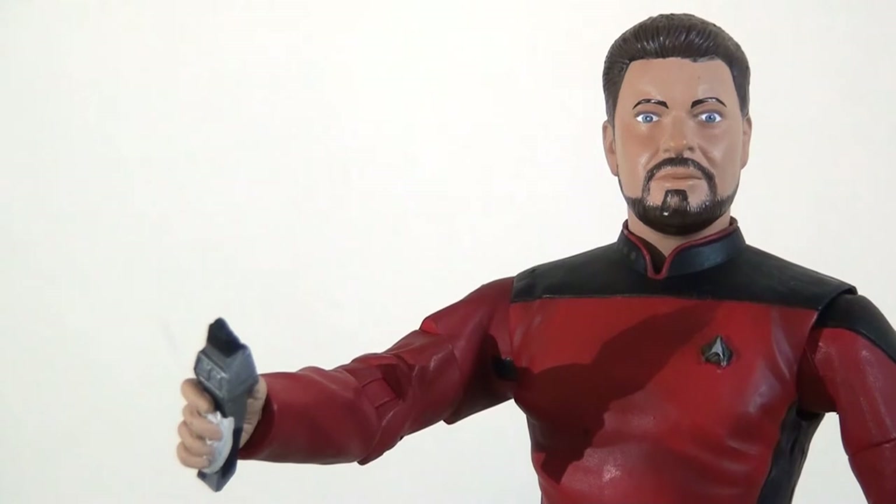That's a bit of a shame and something to keep in mind when shopping for these figures, but overall I really like this Riker figure. He's more colourful and vibrant, he's taller than the Picard, and I think the head sculpt is pretty strong — I just wish the eyes had been painted slightly differently.